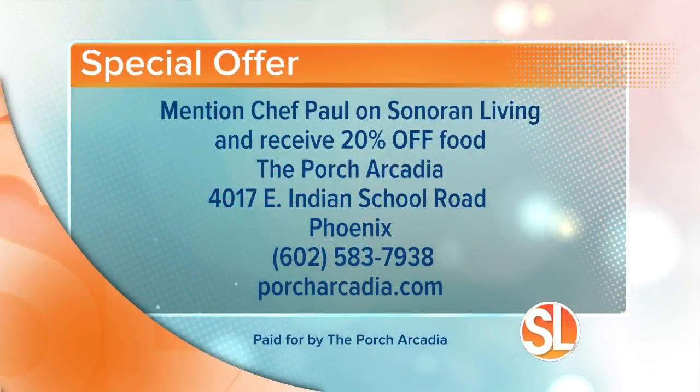Go say hi to Chef — he's fun. He's going to be with us all morning, two more dishes to go. But we want to give you a special offer: if you head into The Porch, they are giving you 20% off if you mention that you saw Chef Paul this morning on Sonoran Living — 20% off your entire meal. The Porch Arcadia is located at 4017 East Indian School Road in Phoenix. Call 602-583-7939 or visit porcharcadia.com.